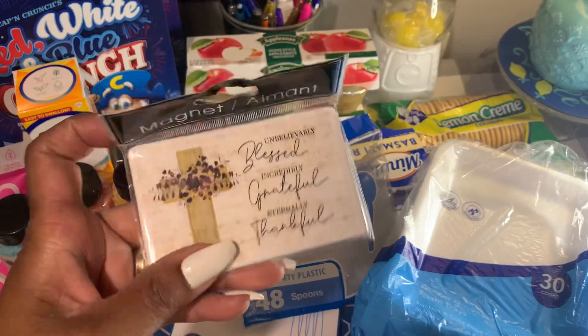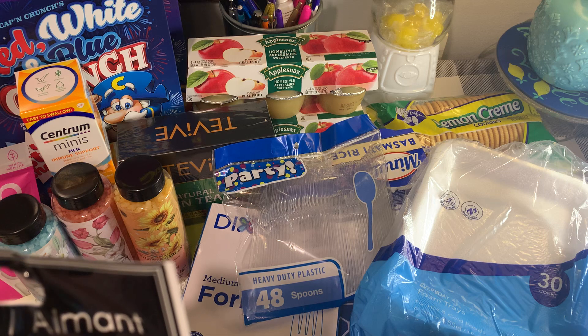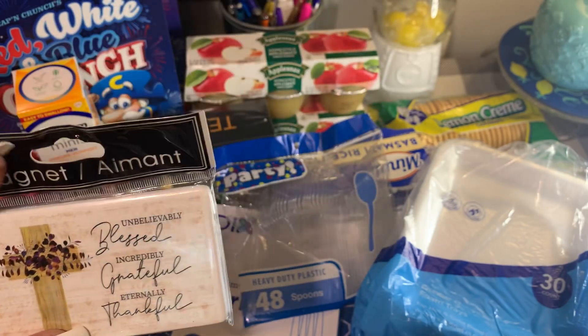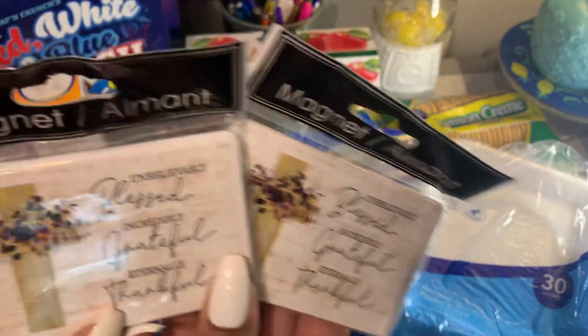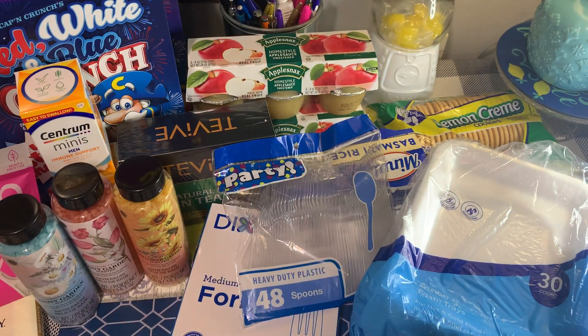I found some new magnets. This one says 'Unbelievably blessed, incredibly grateful, eternally thankful for all' — and that's exactly what I said when I started off this video. I picked up two of these, one to share. I thought these were really pretty; they did have several to choose from.